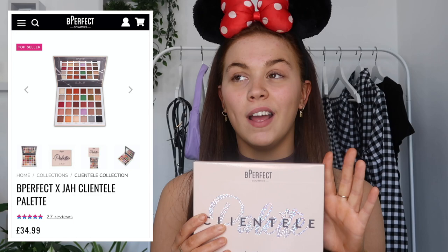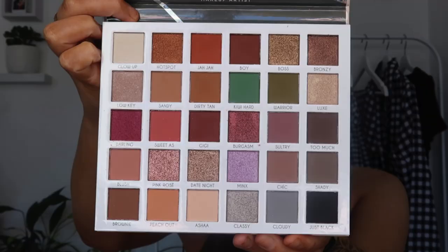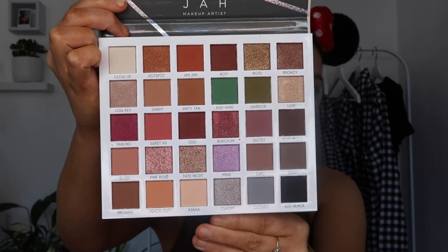Let's start off with the biggest item, which is the Be Perfect Clientele Palette. I am so happy I got this — I've been wanting it for so long but just kept putting it off. Look at that, it is just the most beautiful palette ever. Everyone I've shown it to said 'oh my god.' I'm so excited to play with it. The look I'm going for is more browns and maybe a bit of orange tone, and then we're going to play with some neon eyeliner.